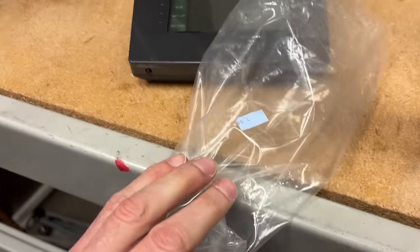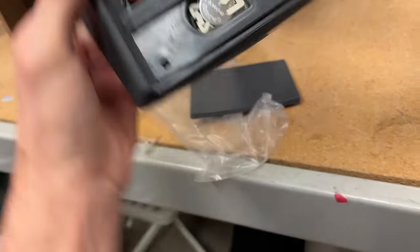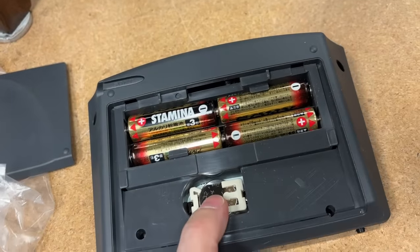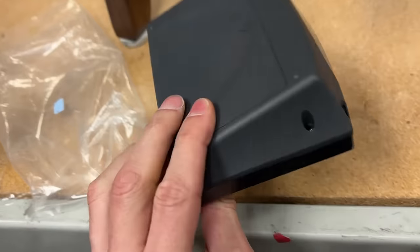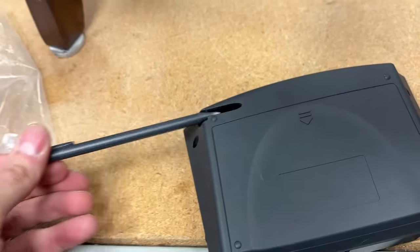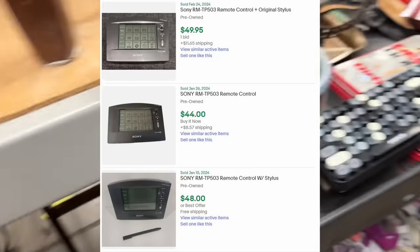Here's a Sony remote I've never seen before — $7.99. Let's take a look at the back. It takes a CR2032 battery. I actually have one of these new at home along with some rechargeables, so I'll test this at home. Comps on the screen as always. Wait — it's got a stylus to it too! I don't know what this is but it's pretty cool for eight bucks. We're going to take it.